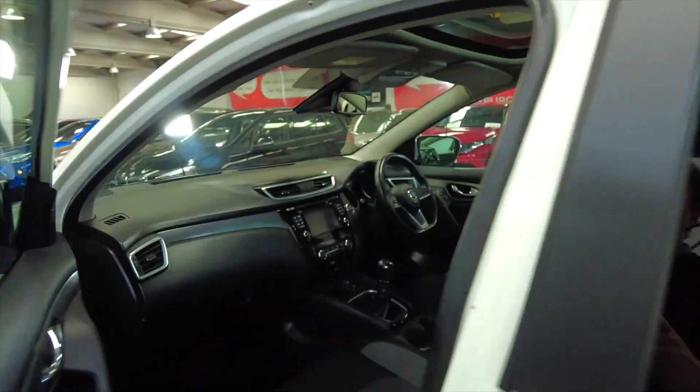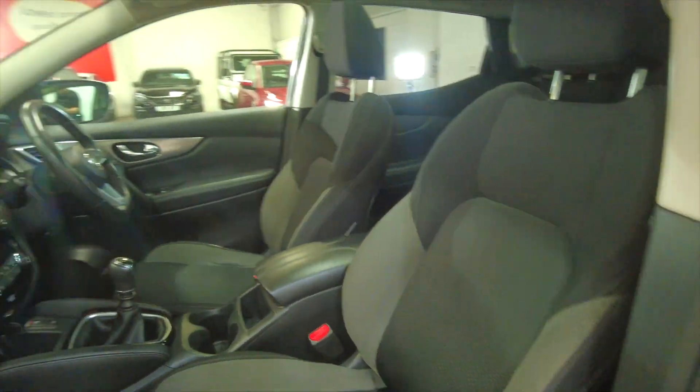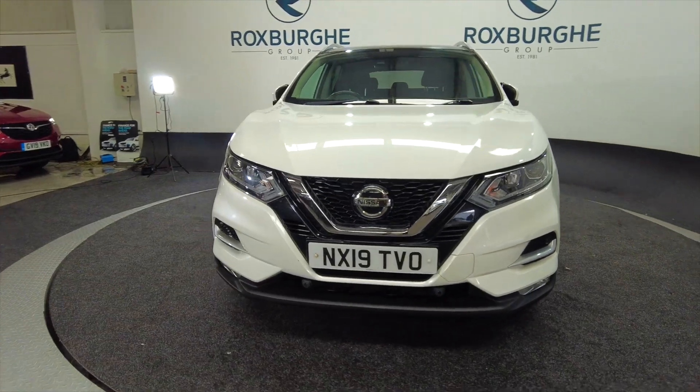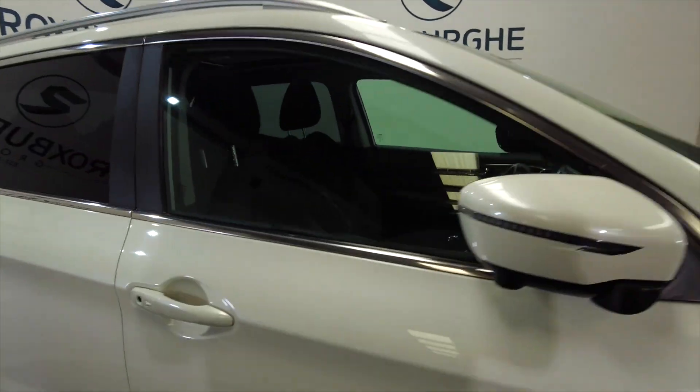You've got electric windows as well, front and rear. You've got LED daytime running lights and indicators on the wing mirrors there.